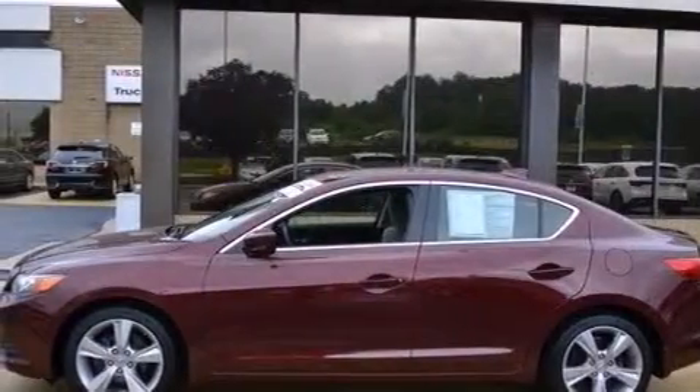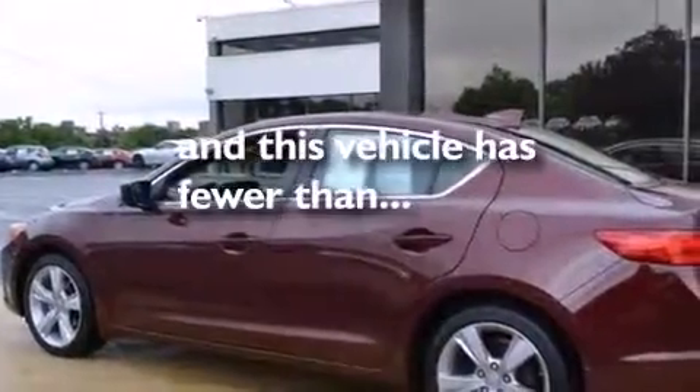Also included are front multi-stage airbags, rear seat child-proof door locks, steering wheel mounted controls, and this vehicle has fewer than 28,000 miles on the odometer.